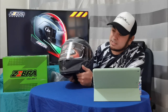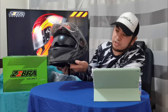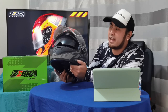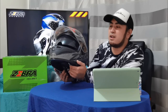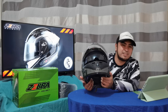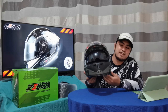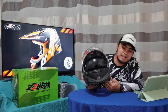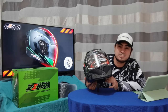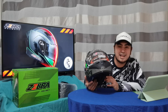Another thing about this Zebra helmet is dual visor na — which is very, very okay sa akin. Dahil may mga times kasi na sobrang liwanag sa daan, tirik yung araw, so kailangan natin ito. At the same time, pag gabi na, iangat mo lang siya, naka-clear visor ka na. So pwedeng-pwede siya sa umaga at sa gabi.